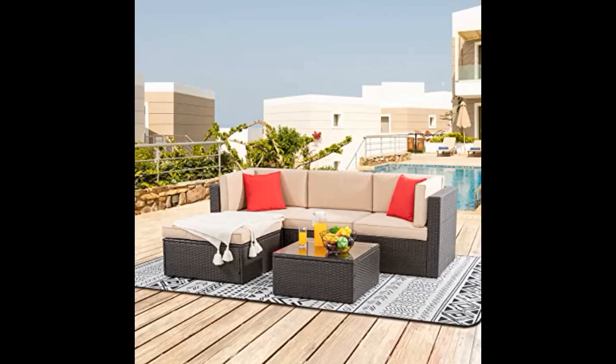Fantastic purchase for a patio. Such a comfortable set and very sturdy. Great for relaxing. And the full recline is perfect for sun tanning days.